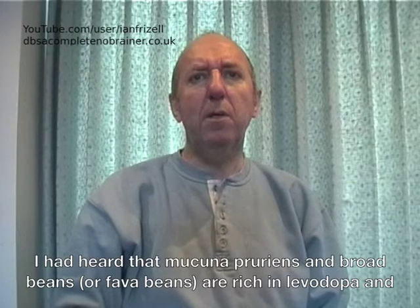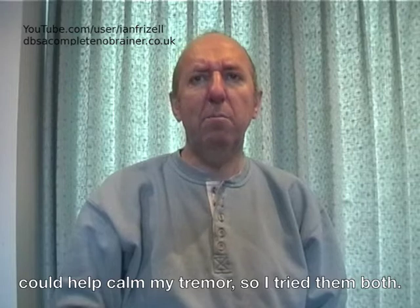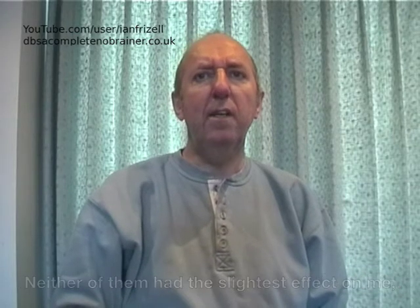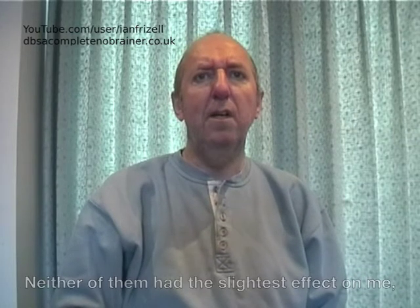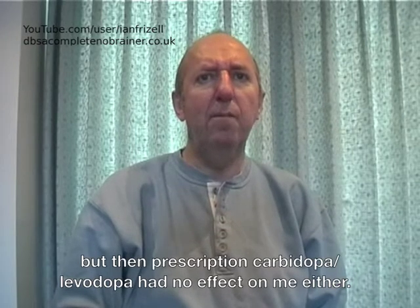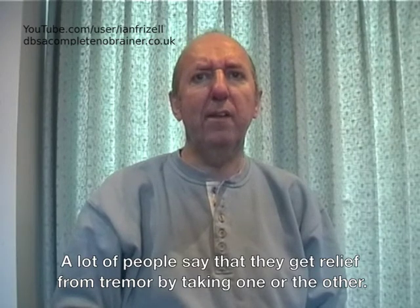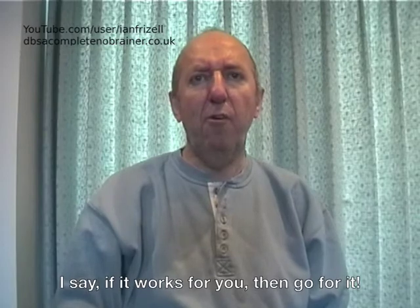I had heard that mucuna pruriens and broad beans, or fava beans, are rich in levodopa and could help to calm my tremor, so I tried them both. Neither of them had the slightest effect on me, but then prescription carbidopa-levodopa had no effect on me either. A lot of people say that they get relief from tremor by taking one or the other. I say, if it works for you, then go for it.